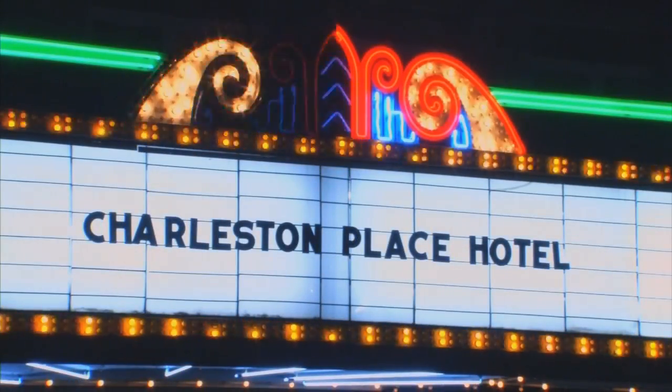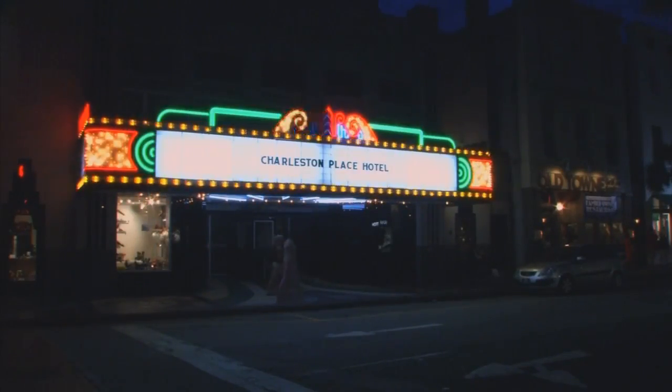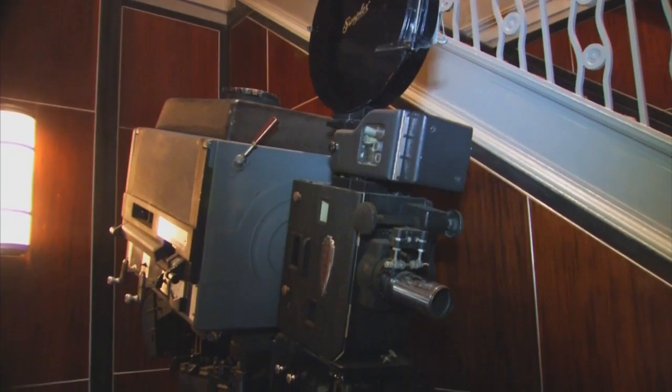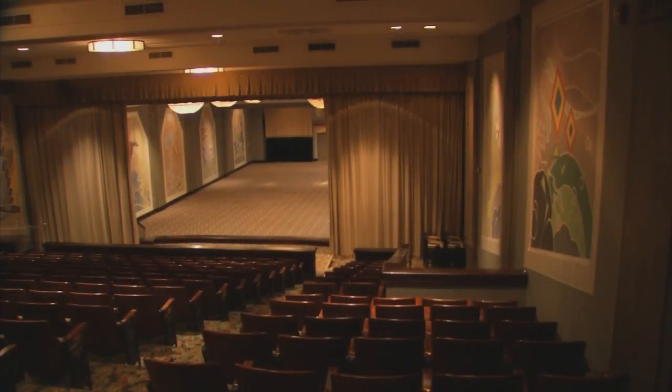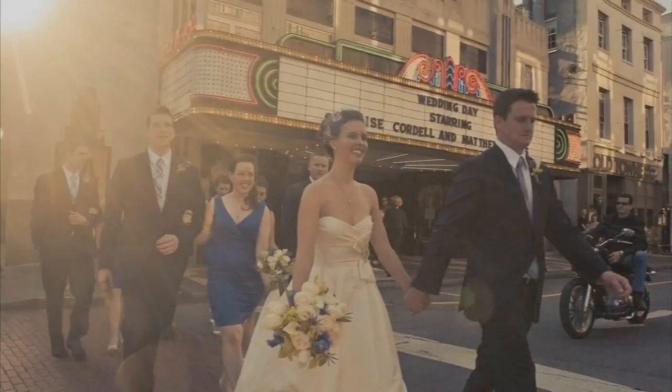This building dates back to when? 1939. It actually took two years to build and opened its doors in 1939, and the first movie that showed here was Secrets of a Nurse.